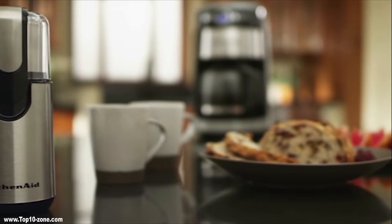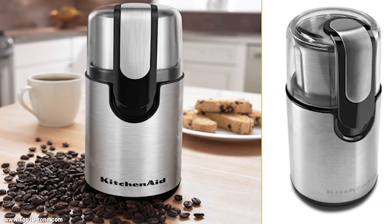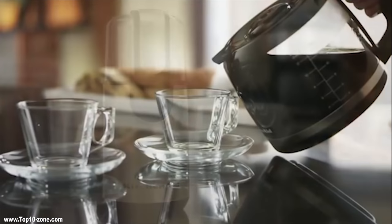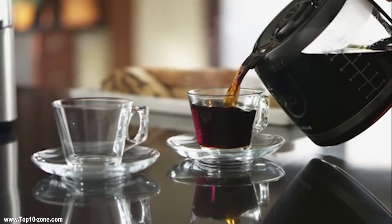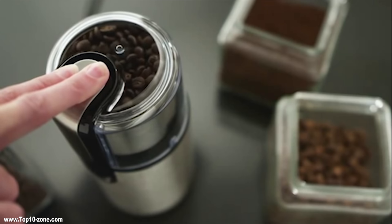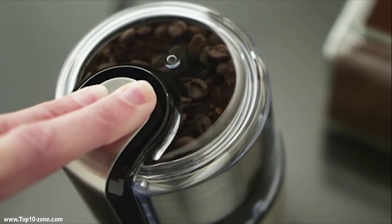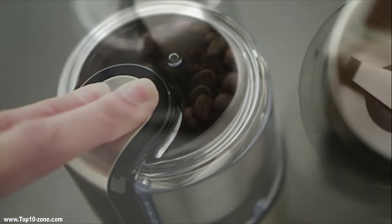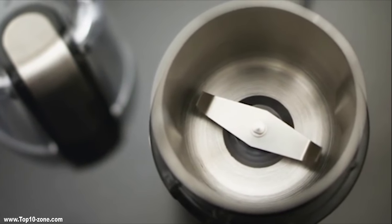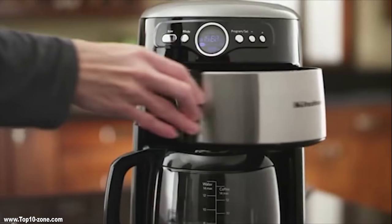KitchenAid Blade Coffee Grinder is a combination of high-performance and classic-looking style. It makes quick and easy work of grinding beans for many cups of coffee. A clear cover on top and one-touch control makes it easy to grind. Its body is built with fully stainless steel, which promises not only durability but also powerful performance. This grinder is quick enough to grind whole coffee beans to make up to 12 cups of coffee at a time.